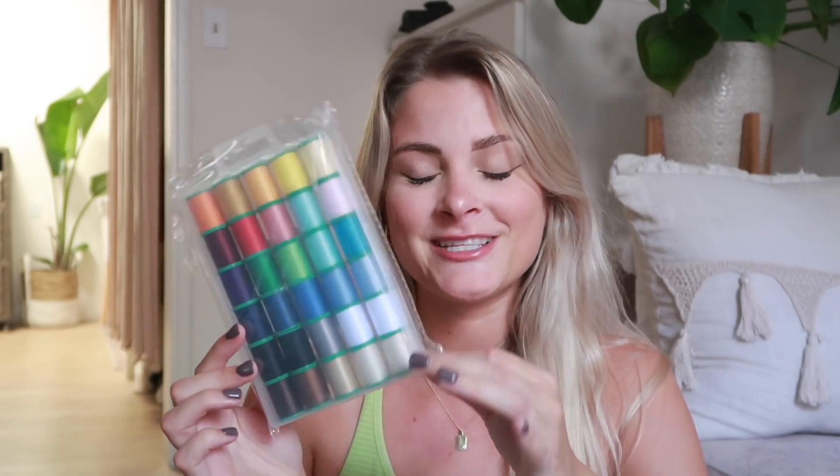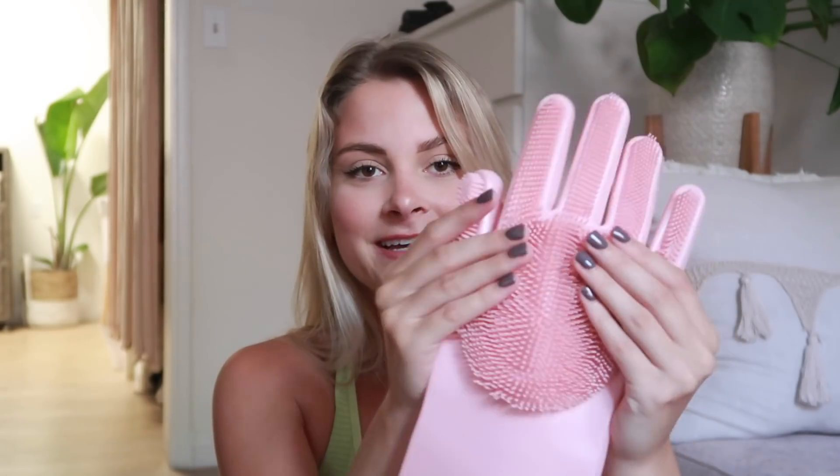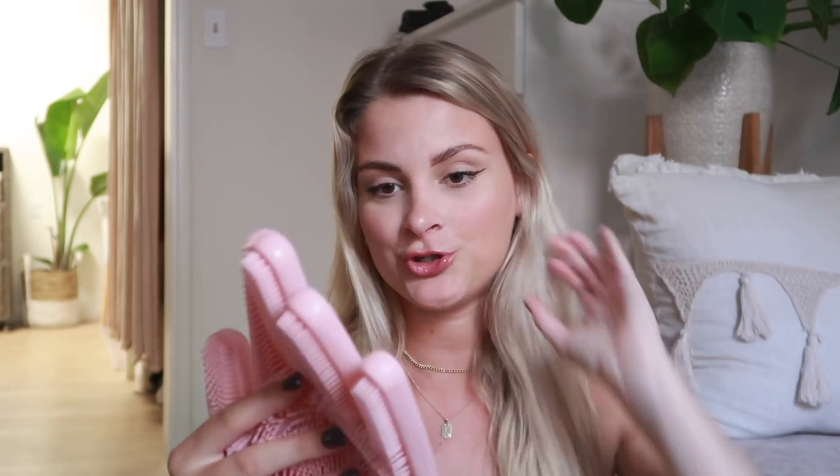I got this huge variety pack of sewing threads because it had so many colors. As you guys might know, I've been trying to get into sewing lately. This is such a 'you know you're getting old' moment, but I also got rubber gloves that have scrubbers on the palms so when you're doing dishes you can scrub with your hand. I get all my liquid eyeliners from YesStyle because I feel like those are really good.